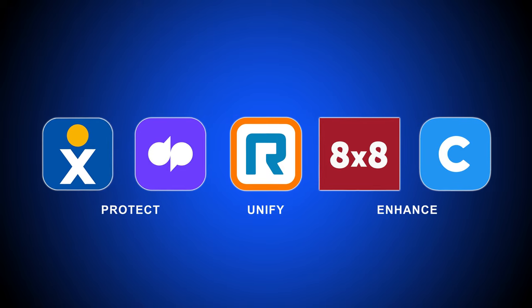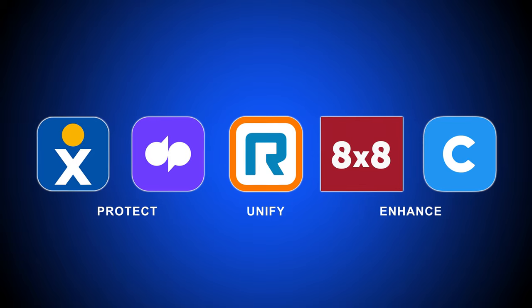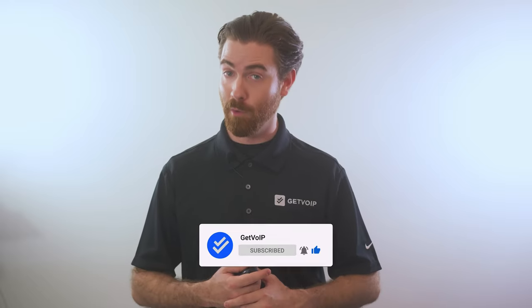Protect, unify, and enhance your business communications today. For more details, visit the link in the description box below. You can also check out our videos about VoIP numbers and soft phones on the end screen of this video. If you've found this video informative, give it a like, smash that subscribe button, and hit the notification bell below to keep up with our journey to simplify the VoIP world.